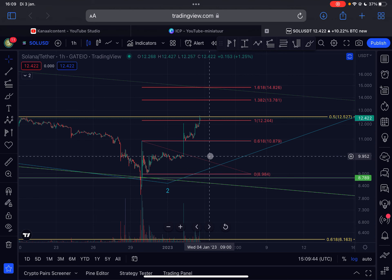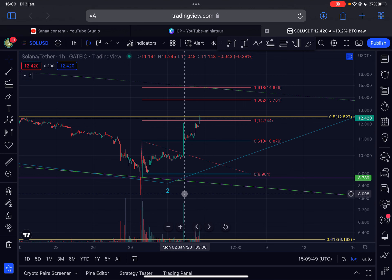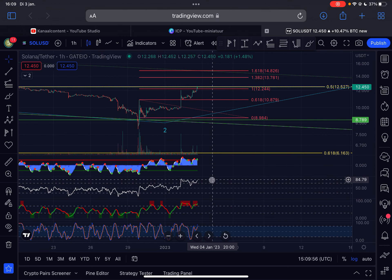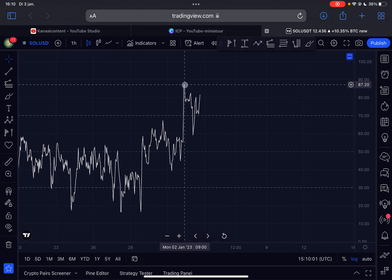It's looking very bullish. You can also see the volume is increasing a lot, so it looks very impulsive to me. Looking at the indicators, Solana is trading in the overbought region, which is exactly what you want to see in an uptrend.